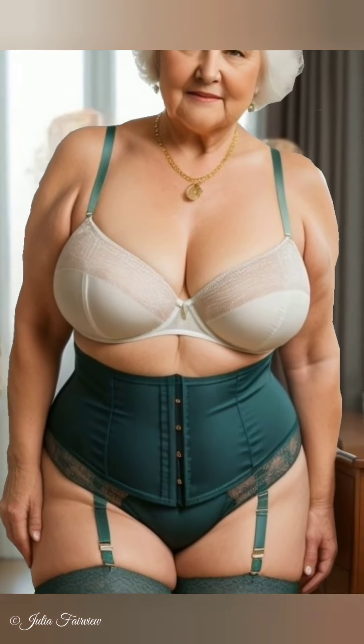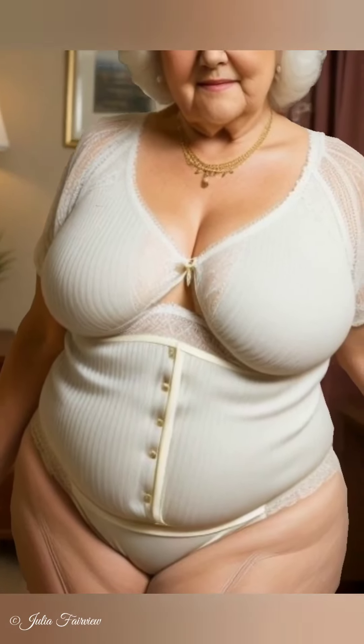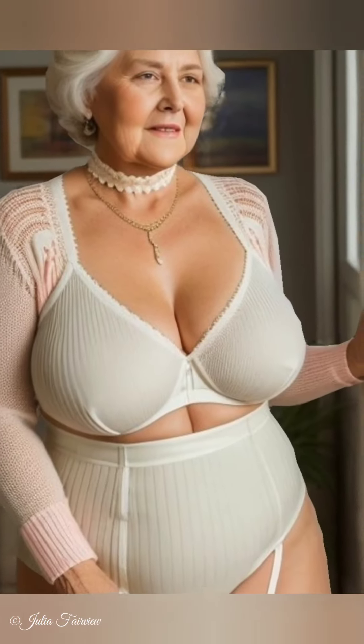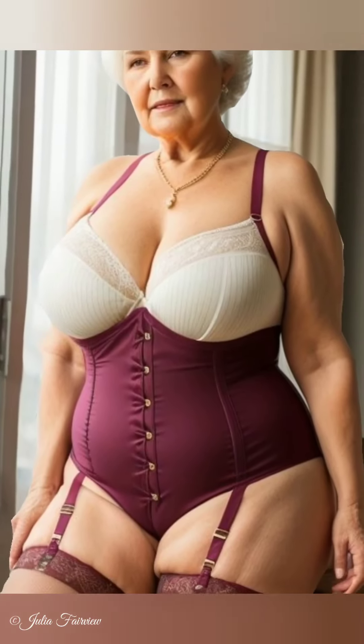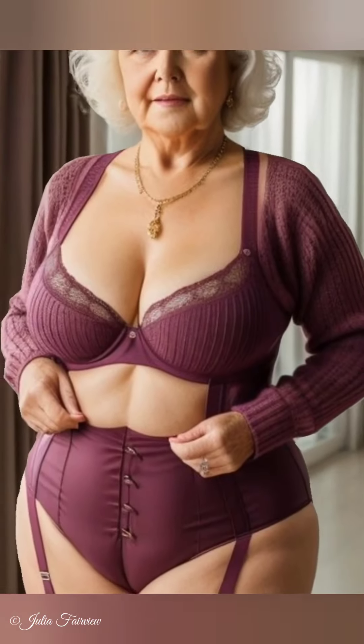Julia Fairview's journey in the world of fashion began in her early 60s. As she embraced her natural beauty, she also became an advocate for sustainable fashion. Julia believes that women over 60 and even women over 70 can look fabulous while making eco-friendly choices. Her story is a testament to the fact that style and sustainability can go hand in hand.